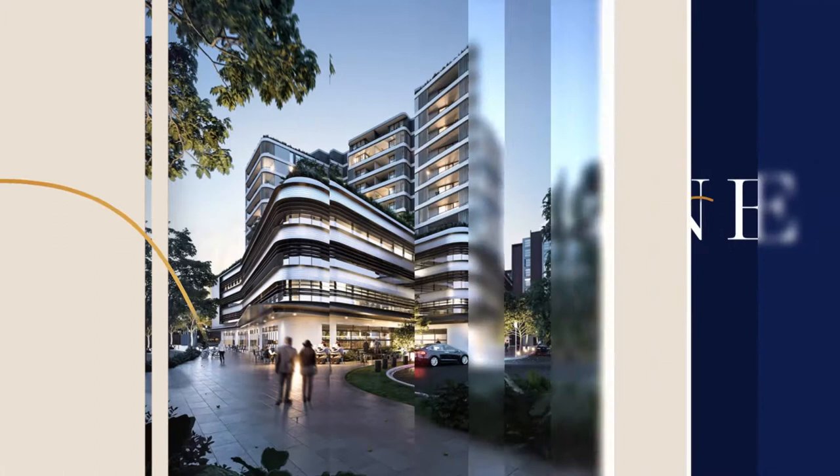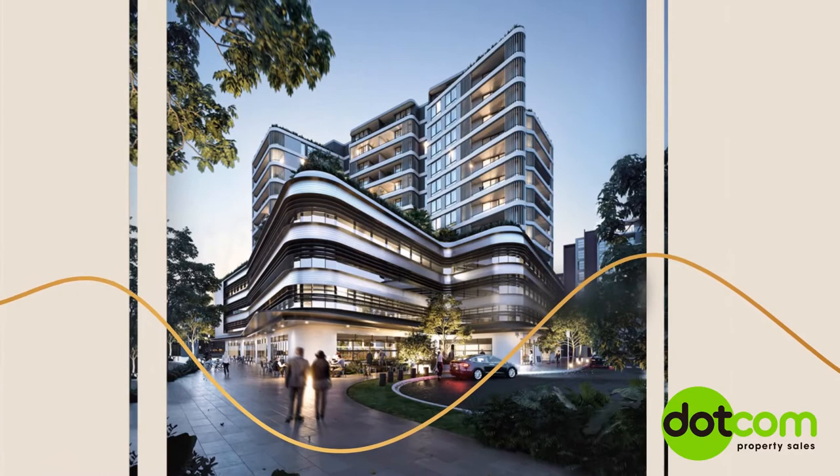Settle down in a luxurious new modern home within walking distance of the water, just 10 minutes from Newcastle Beach. Luxury waterside apartments, offices and retail space.